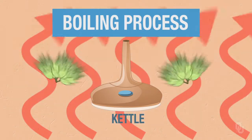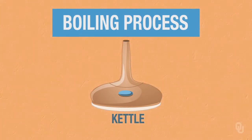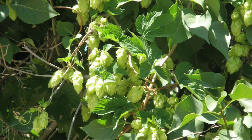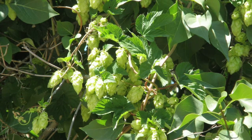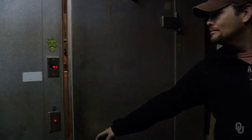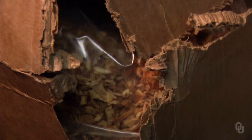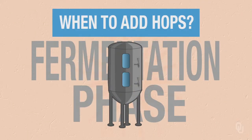The longer you boil them, the more you break down those oils and provide all the bitterness or aromatics that you'd like. At the end of your boil, if you want a very floral product, you just put your dried hop flowers in your beer or let them sit even in your fermenter. So the hops are able to spice up or floral up your beer however you'd like.